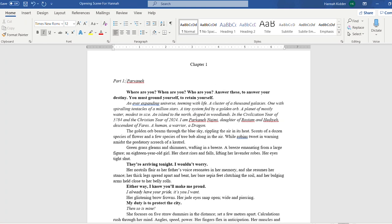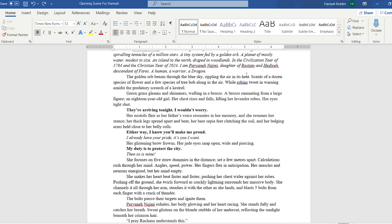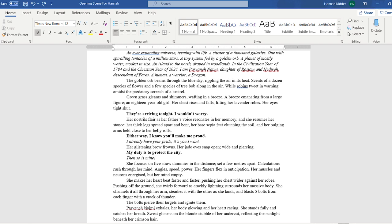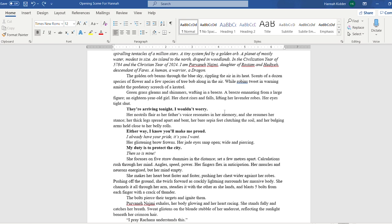Part one. Parvana. Where are you? When are you? Who are you? Answer these to answer your destiny. You must ground yourself to retain yourself. An ever-expanding universe teeming with life, a cluster of a thousand galaxies, one with spiraling tentacles of a million stars, a tiny system fed by a golden orb, a planet mostly water. I am Parvana Najmi, daughter of Rostam and Hadiva, descendant of fairs, a human, a warrior, a dragon.